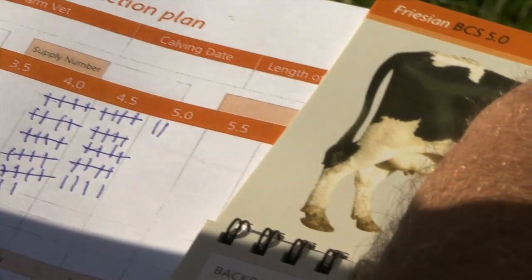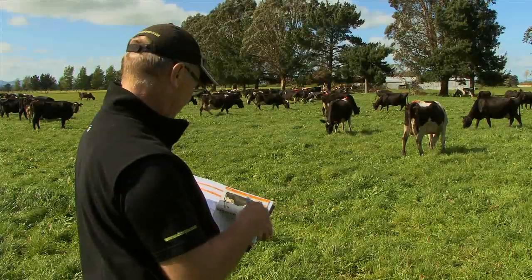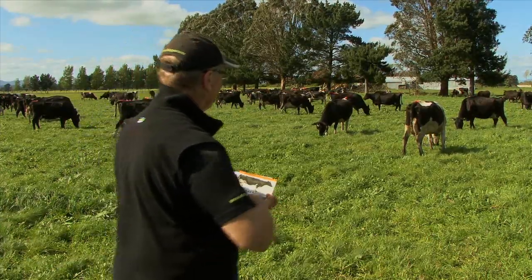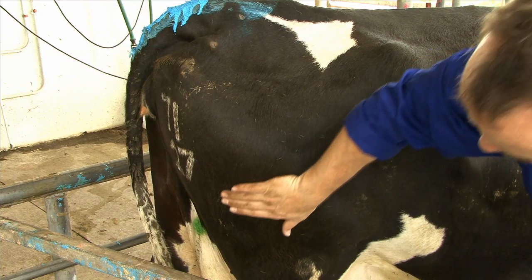Once mastered, Body Condition Scoring is a simple and reliable system that with practice will quickly become second nature to you. Remember, it's important to keep your eye in using the field guide and every now and then recalibrate with some hands-on scoring in the race.